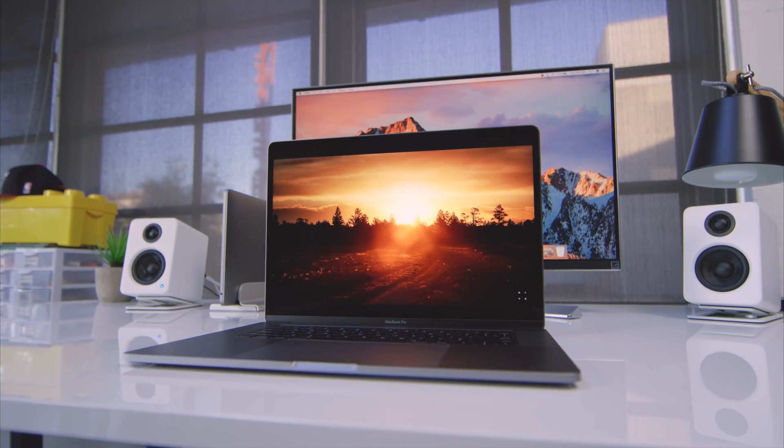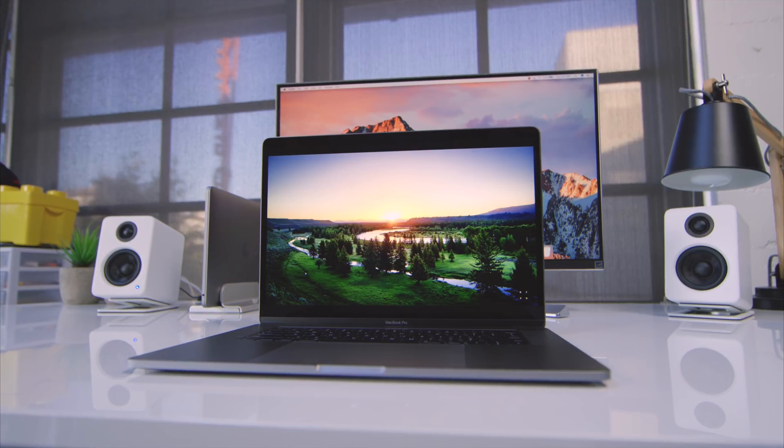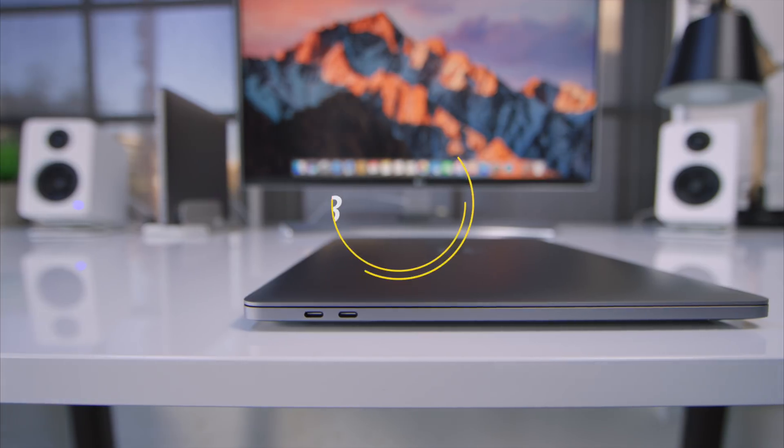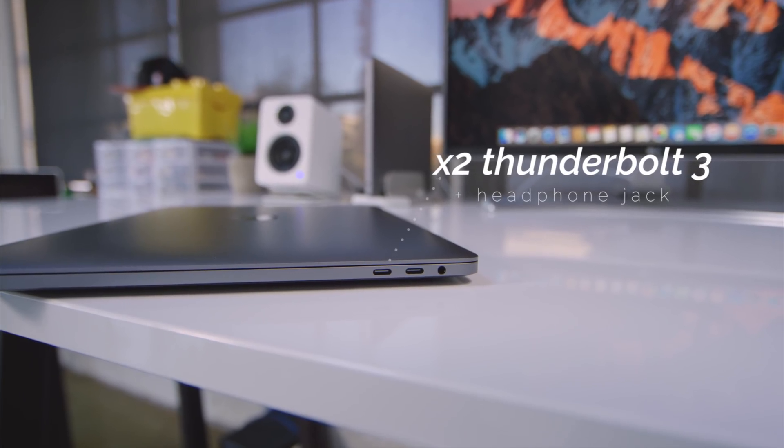Now this MacBook Pro is the mid-tier model, which rocks a 2.7 gigahertz i7 CPU, 16 gigs of RAM, a 512 gigabyte SSD, and AMD Radeon Pro 455 graphics. With this MacBook Pro, there's a total of four Thunderbolt 3 ports — two on one side and two on the other — with a headphone jack.